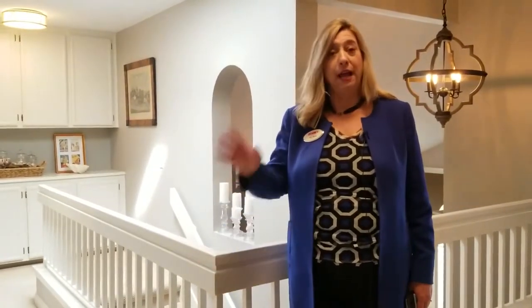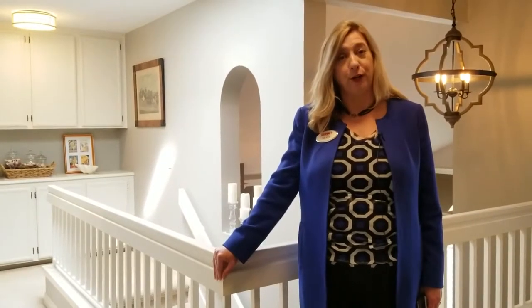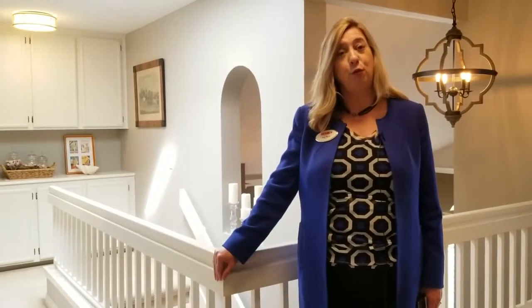Not only were the bath counters and cabinets just replaced, but look at that steam shower. As you can see, this light bright floor plan is going to fit a family perfectly. If you want to see this house, please contact Kay Merg at 858-248-0997. This home could be yours.